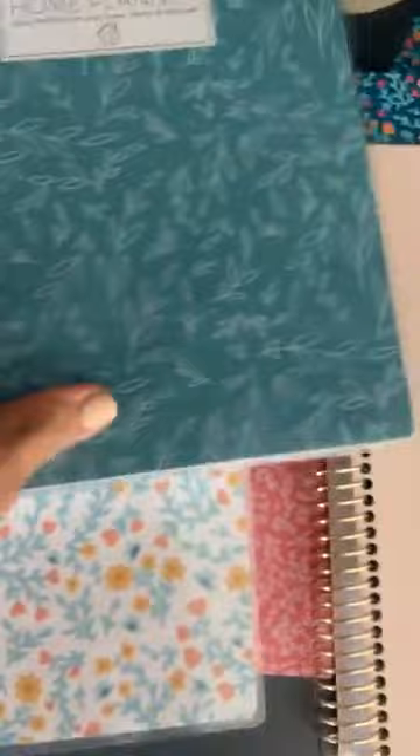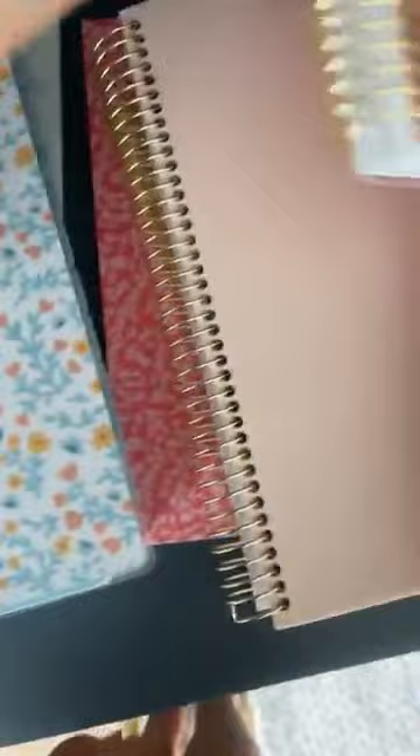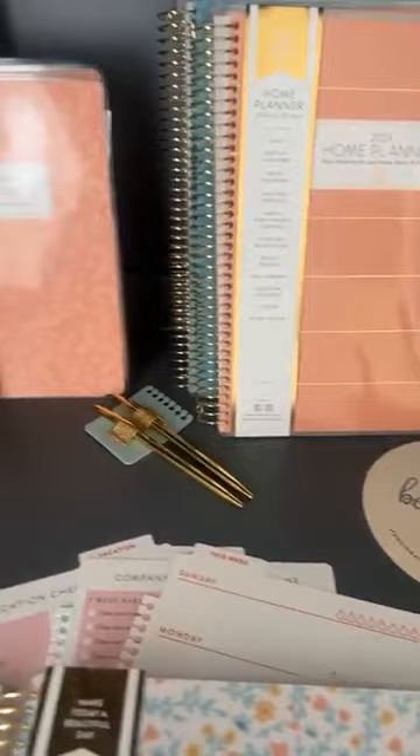The covers will be the floral, the really pretty blue that everybody seems to love — let me put them up here — this kind of salmon pink, and then there's a planner with a Bible scripture cover, but I don't have that one here because it's getting a photo shoot.